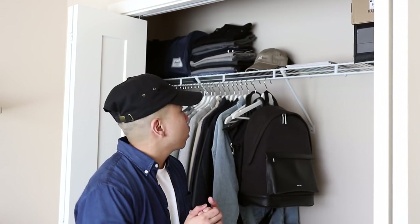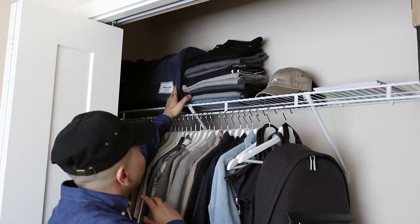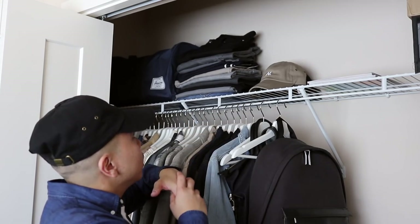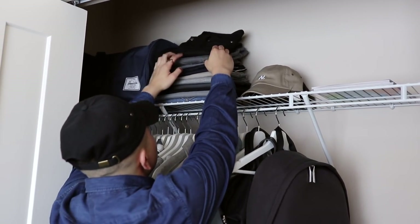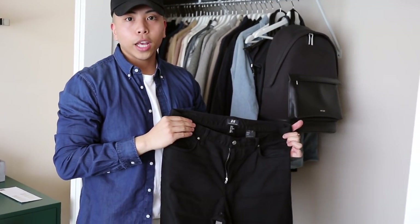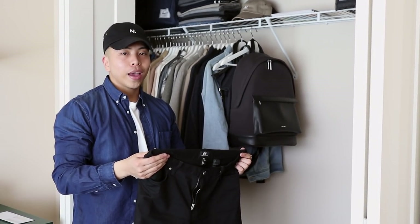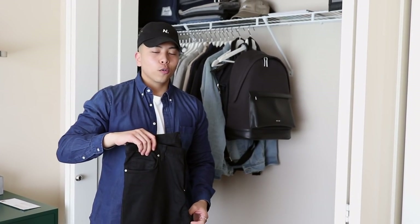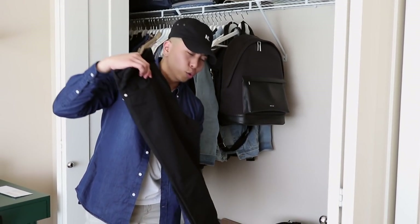Starting with the top left: I have a Herschel weekender bag filled with a bunch of mini bags I use when traveling. To the right are all my trousers. This first one is a basic pair of black crop trousers from H&M. One thing I really like to do with my pants is take them to a lady who alters them for me — whether I'm going for a crop vibe or a skinny tapered vibe, she really hooks it up and she's super cheap.